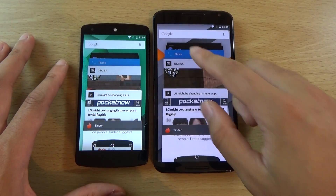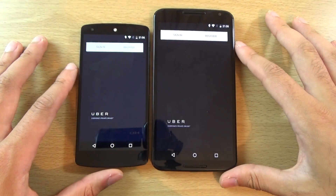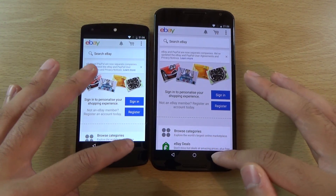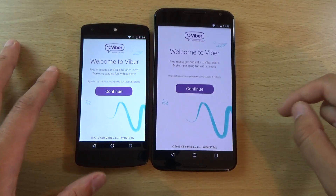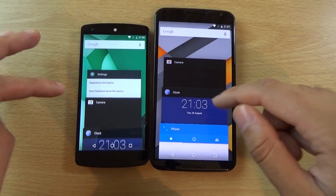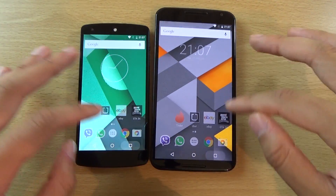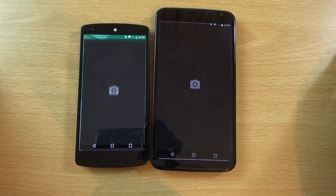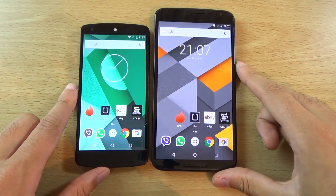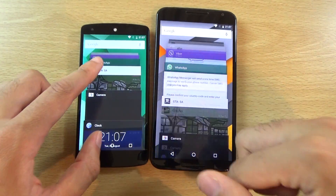We also have the multitasking we can quickly do. Uber. Not a huge difference here so far — exactly the same. What about going back into the camera? Nexus 5 — wow, so we're going to give that to the Nexus 5, but only just. The general multitasking is very good.